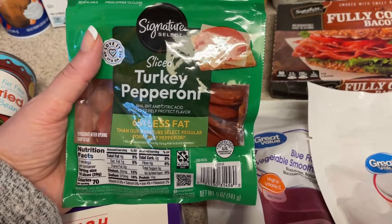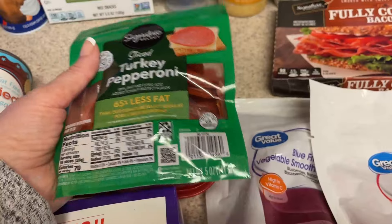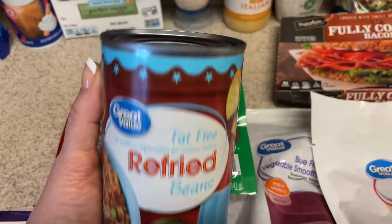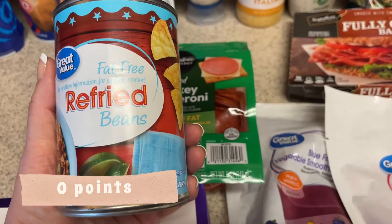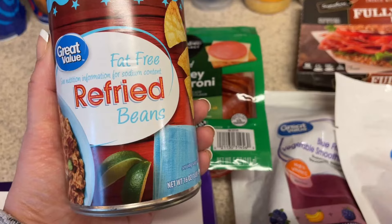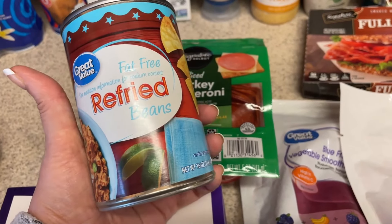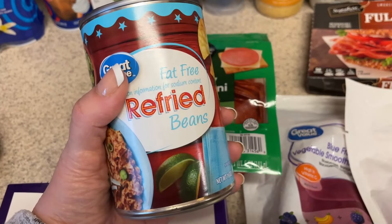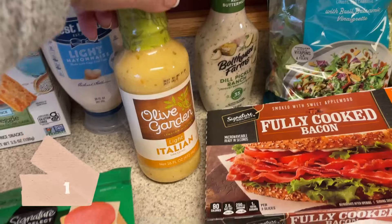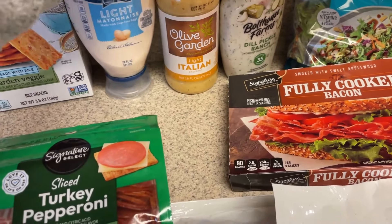I'm going to make pita pizzas — either once or twice this week. I think I'll do a taco pizza and also a regular pepperoni pizza. For the taco pizza I picked up some refried beans, and I can use the shredded lettuce for that too. I already have fiesta blend cheese in the refrigerator — I'll make some taco meat and add shredded cheese and it'll be really good.